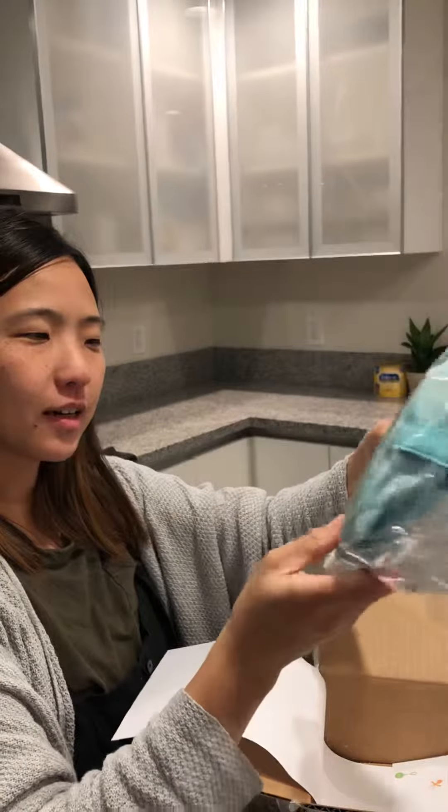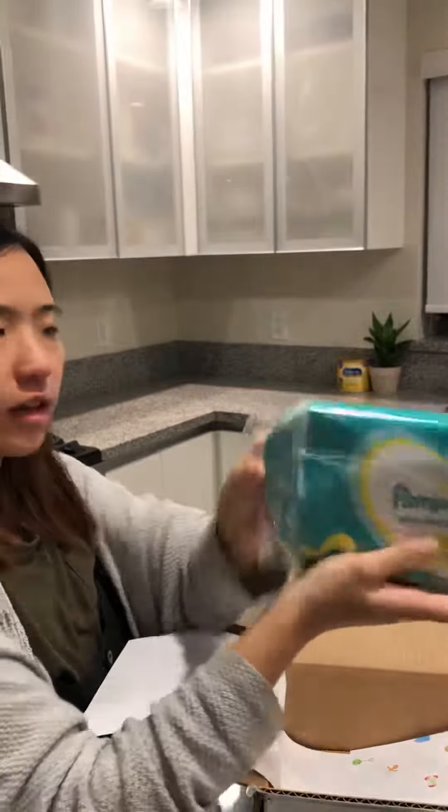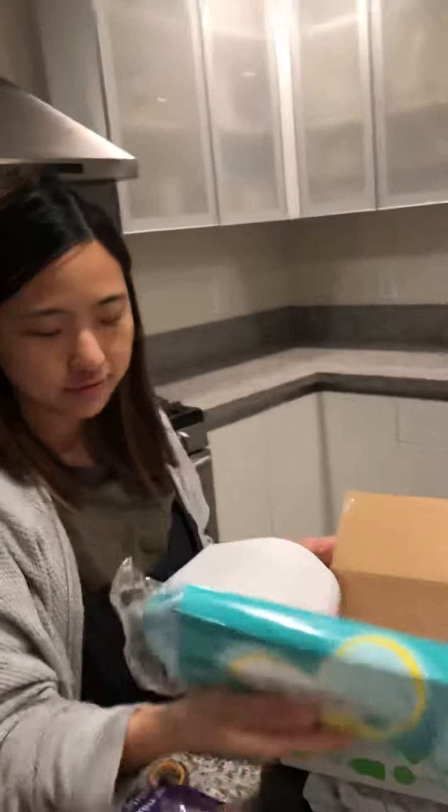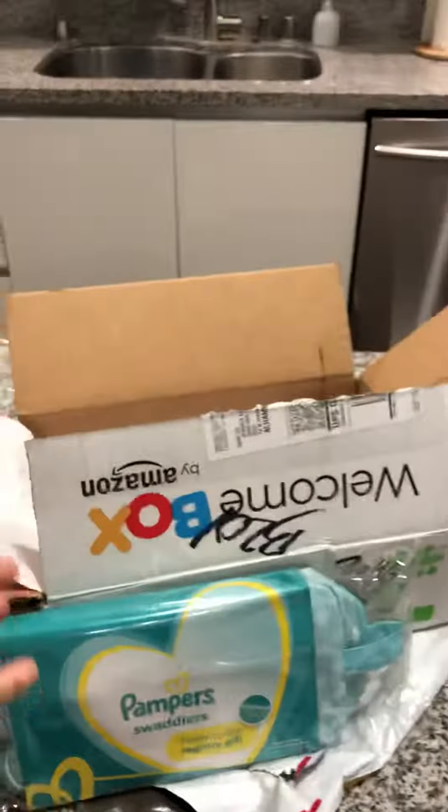Pepper Swaddle's bag — that's it. Thirty-five dollars worth of samples. Thank you, Amazon!